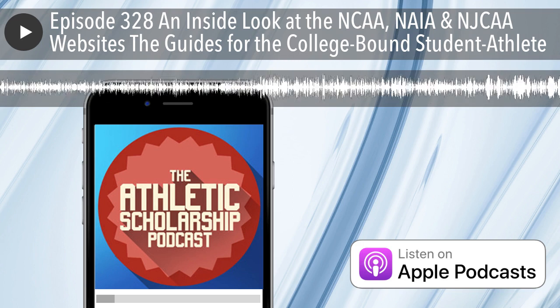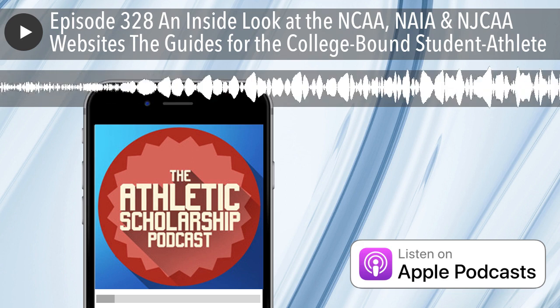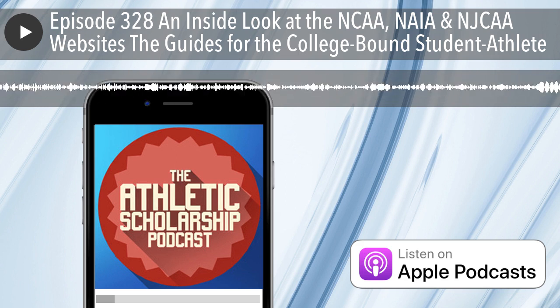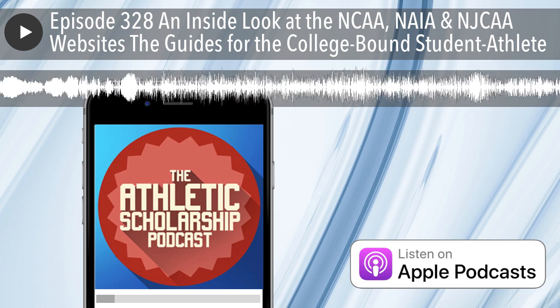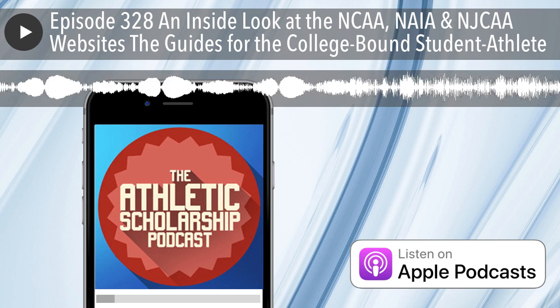Are you looking for an athletic scholarship? You're in the right place. This is the Recruit Me Athletic Scholarship Podcast, the longest running podcast on recruiting and athletic scholarships. We're here to help your family navigate the recruiting road all the way to an athletic scholarship. He's a recruiting expert and a dad of two college athletes with a wealth of experience to share. Here's Recruit Me CEO, Brent Hanks.